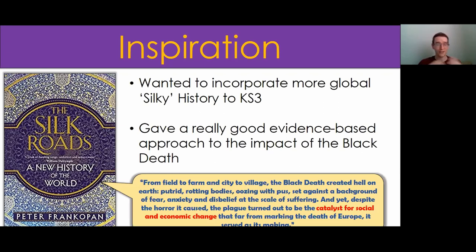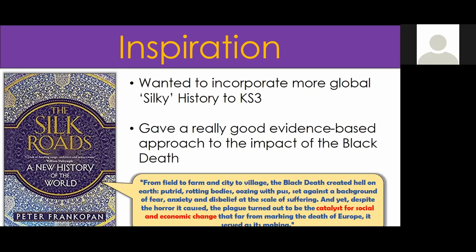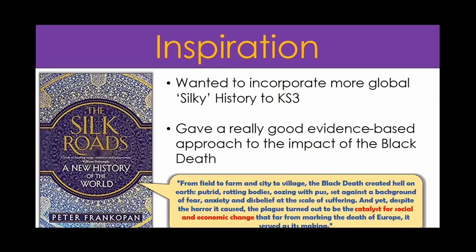Ever since I finished it, all I wanted to do was incorporate more Silk Roads history into key stage three - the idea of the Silk Roads as the system of the world, especially during the Middle Ages. The Silk Roads really gave me an evidence-based approach. I sort of sidestepped the Black Death during my undergraduate study and didn't really come across it as part of the curriculum until I started training. I saw various schools approaching the Black Death in very different ways, and I can't help but feel I left it feeling hollow.